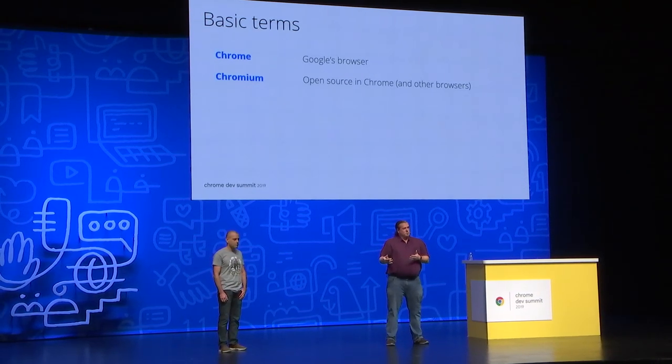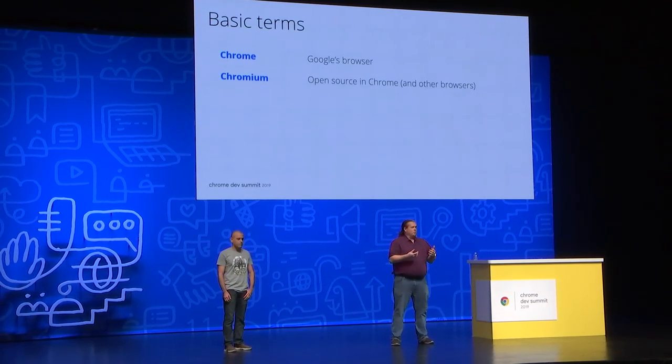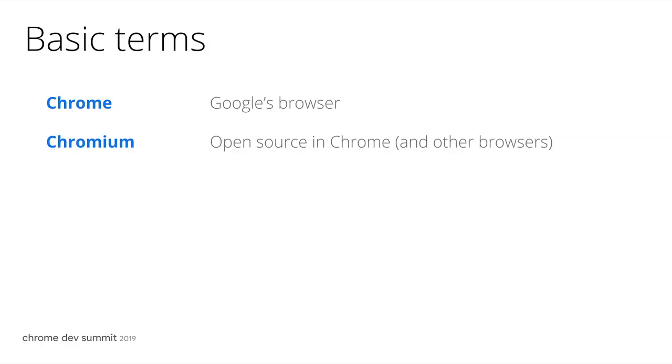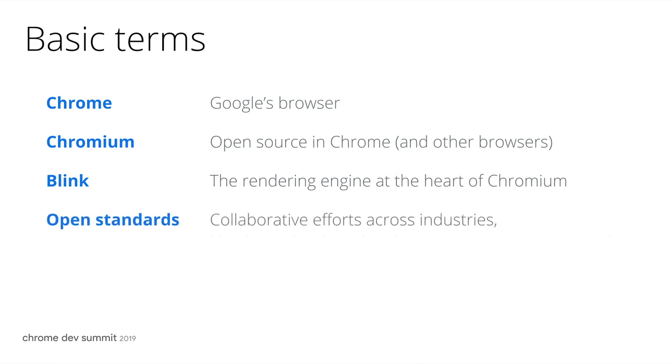That core open source project also gets used by a number of other browsers — Edge, Samsung Internet browser, and many others. Blink is the web platform engine inside that, and Blink is built around the implementation of a number of open standards-based web platform core features that we've all come to know and love.